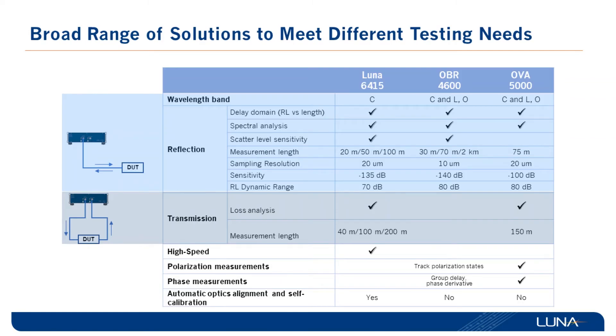Here we have a quick comparison summary of the three solutions for characterizing photonics integrated circuits: the Luna 6415, OPA 4600, and the OPA 5000. None of these instruments need to be sent back to the factory for calibration — everything can be done on site by the user. One exception is the Luna 6415, which has automatic optics alignment and self-calibration functions, so once you turn on the instrument it will go through those cycles quickly and be ready for taking measurements.